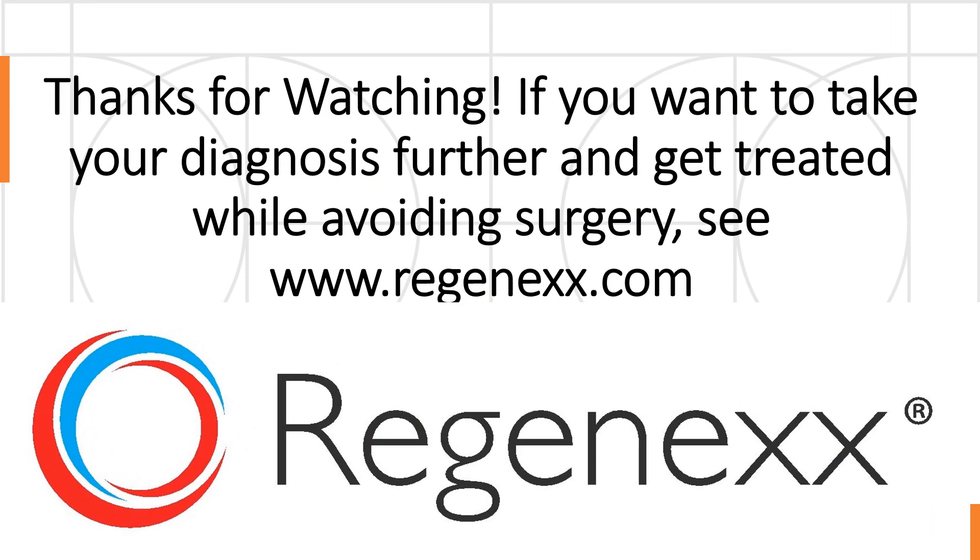Thanks so much for watching. If you want to take your diagnosis further and get treated while avoiding surgery, see Progenics.com. Thanks so much and have a great day.